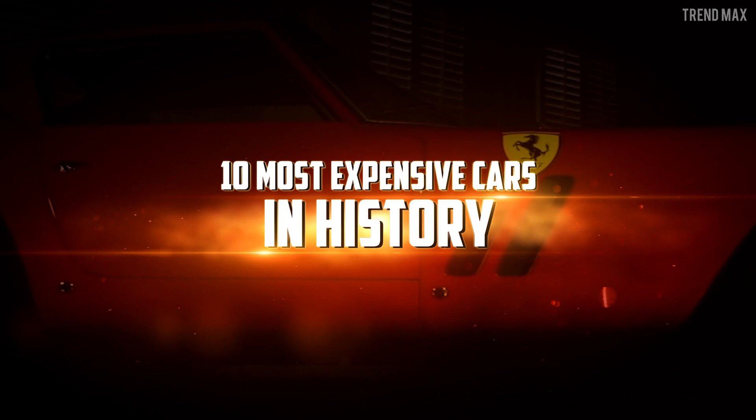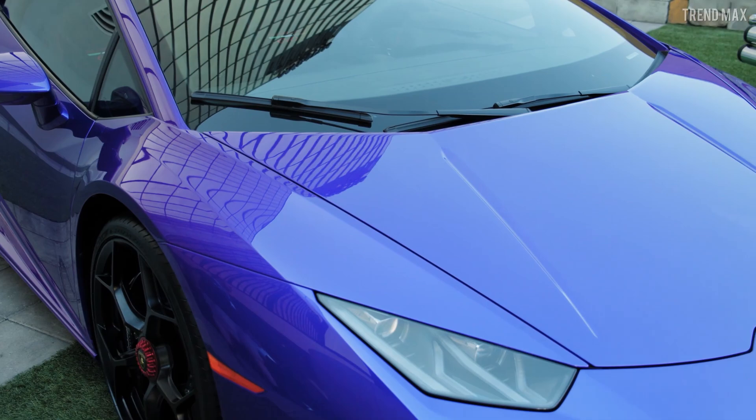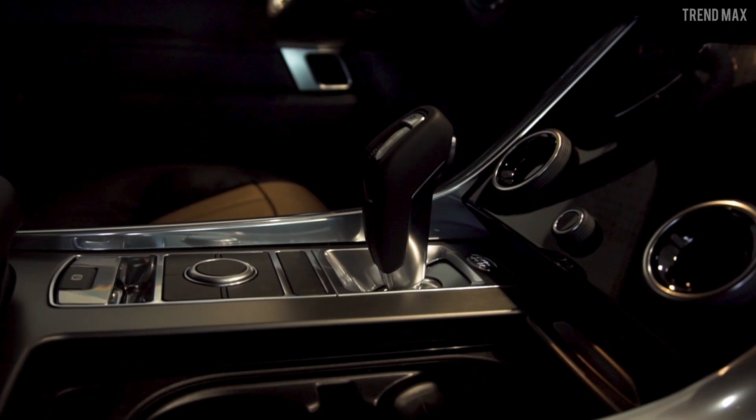10 Most Expensive Cars In History. These cars are like fine wine — they get more expensive with the years. Only those with vast fortunes can get their hands on them. Want to know which ones they are? Fasten your seatbelt and watch this video.